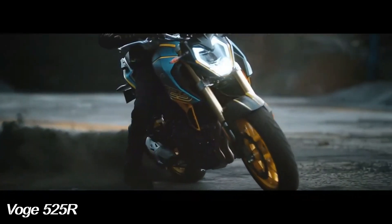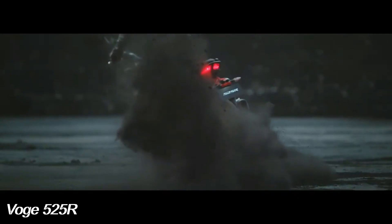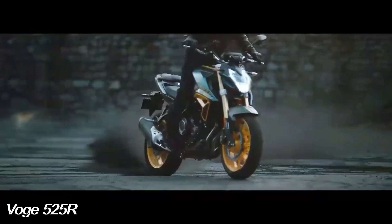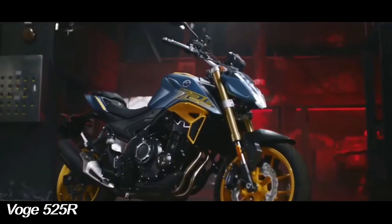With the naked model 525R, Boge completed a metamorphosis of the mid-displacement range whose main change lay in the implementation of new inline twin-cylinder mechanics that had been modified internally, increasing the displacement to 494cc with significant improvements to the engine.